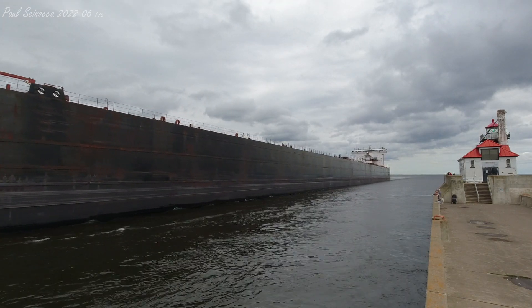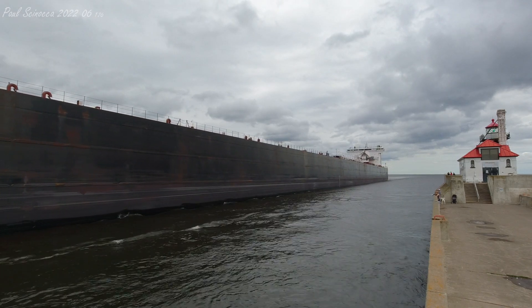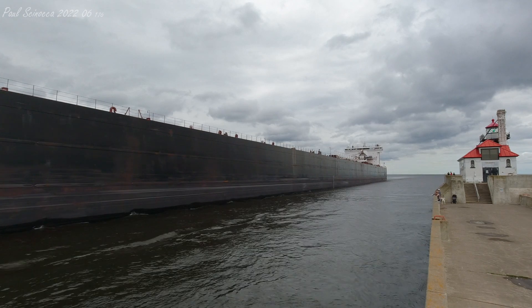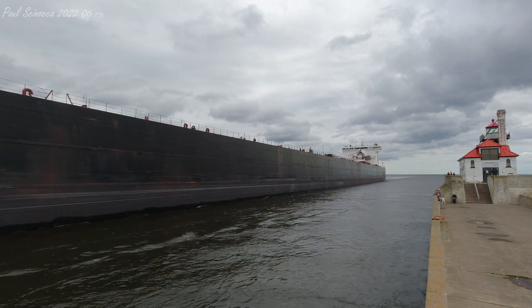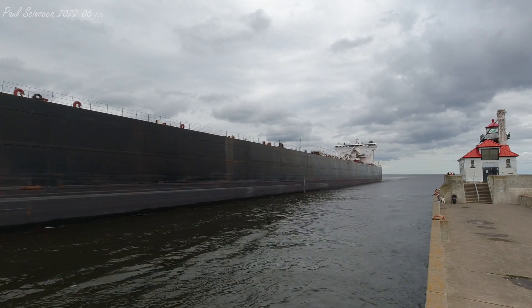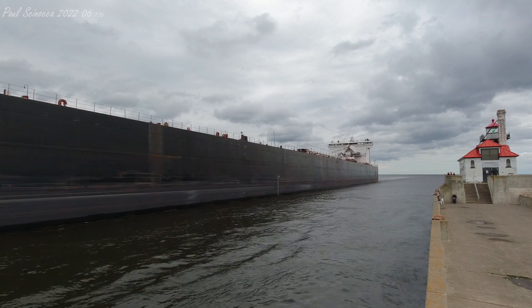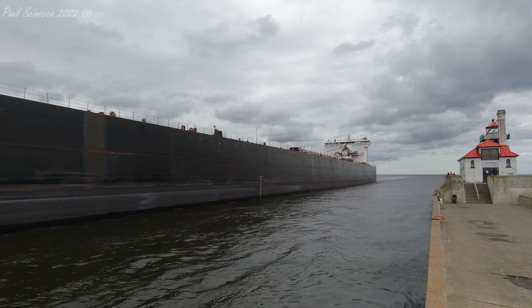The American Sentry is owned and operated by the American Steamship Company of Williamsville, New York. She was bought, along with five other Oglebay Norton ships, in 2006 by the American Steamship Company for $120 million.